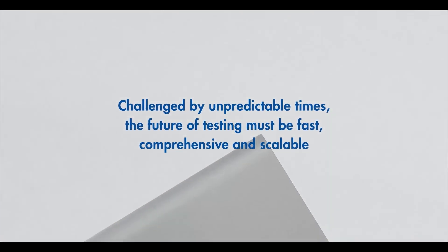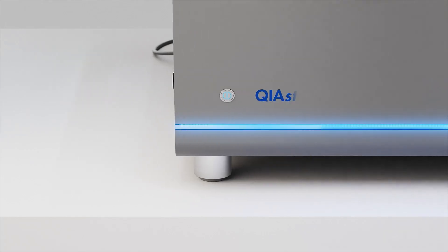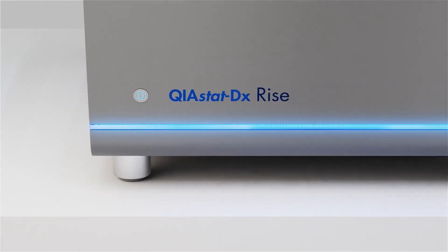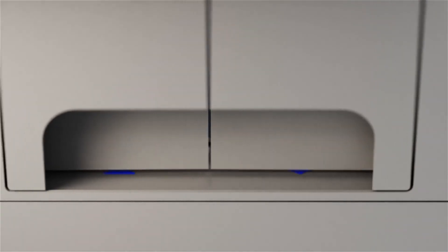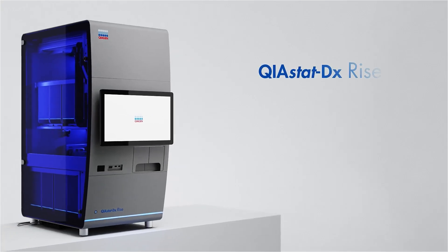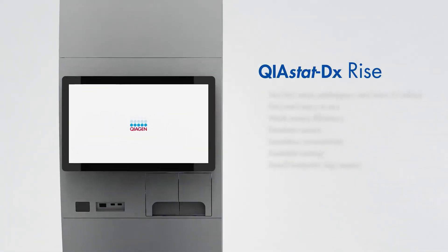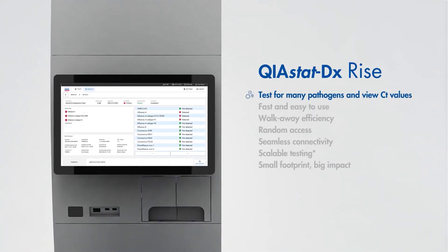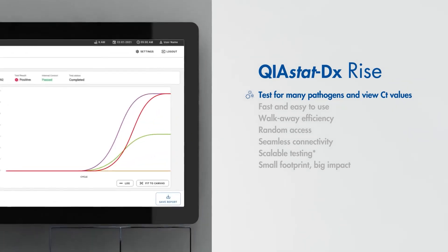Rise to the challenge with the newest addition to the Kyostat DX family. The Kyostat DX Rise lifts syndromic testing to new heights, combining a quick and easy workflow with increased testing capacity. The Kyostat DX Rise offers results for more than 20 pathogens in around an hour and is designed to fit the testing needs of high-demand institutions.